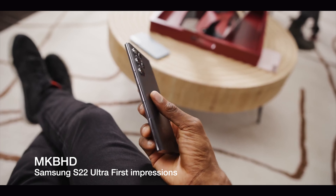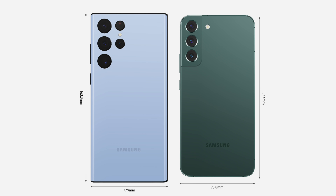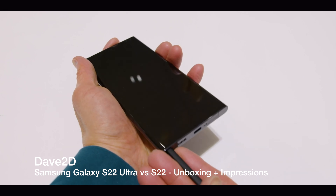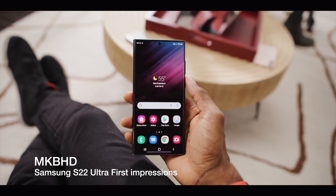The S22 Ultra is available in seven colors: Phantom Black, White, Bourbon, Green, Graphite, Red, and Sky Blue. Phantom Black is my favorite, though the new green and sky blue also look beautiful. The colors are bolder and more varied than the three or four options Apple offers for the Pro iPhones. The phone starts at $1,199, making it $100 more expensive than the iPhone 13 Pro Max and $200 more than the iPhone 13 Pro. But you do get a lot: the S Pen, S Pen holder, the best screen in the business, and a strong camera system.